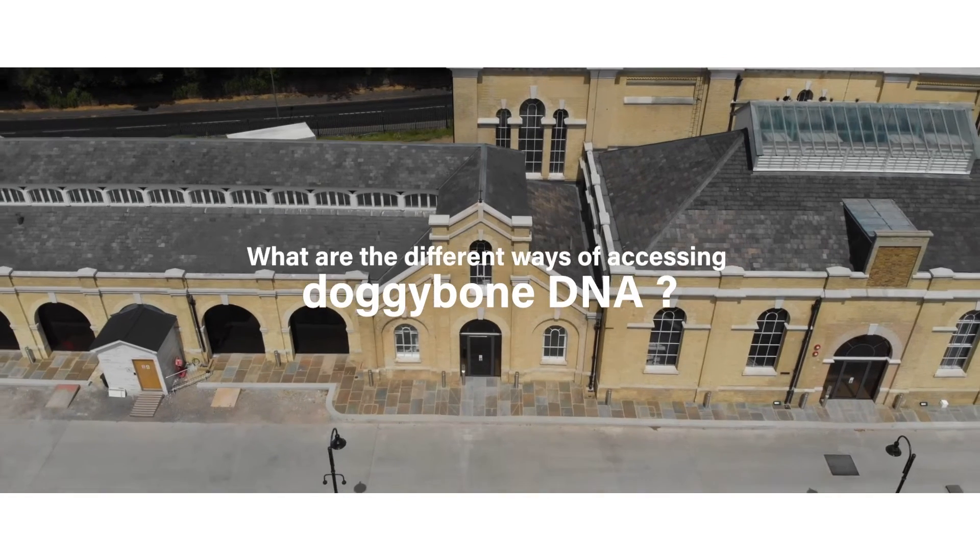Hi, I'm Rona McIntyre, I'm the Head of Commercial for Europe and Asia here at Touchlight. Our customers can access off-the-shelf catalogue reporter constructs. These are a great way to have a quick, low-cost look at how Doggybone performs in your system.